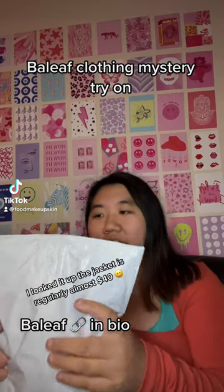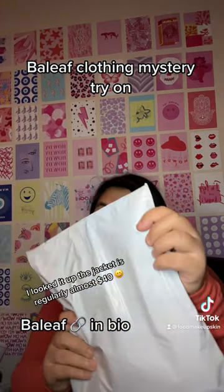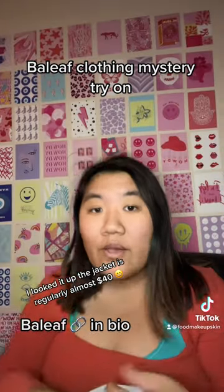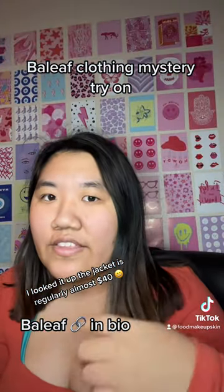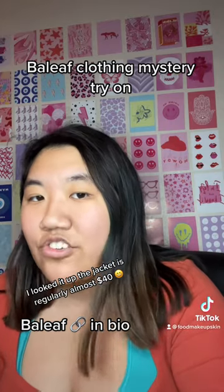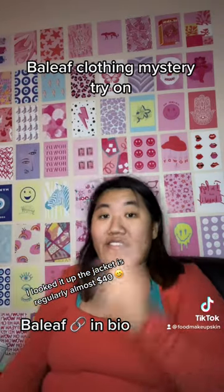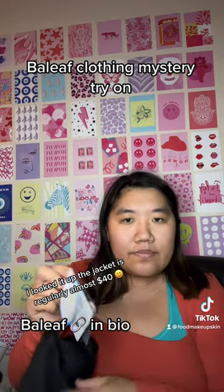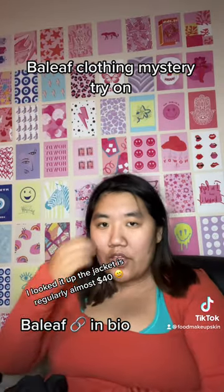So I ordered a mystery bag, and I think this is it. This was $15, but that includes shipping, which is actually a steal for this brand's clothing. I think it's like past seasons, but it's completely new clothes.